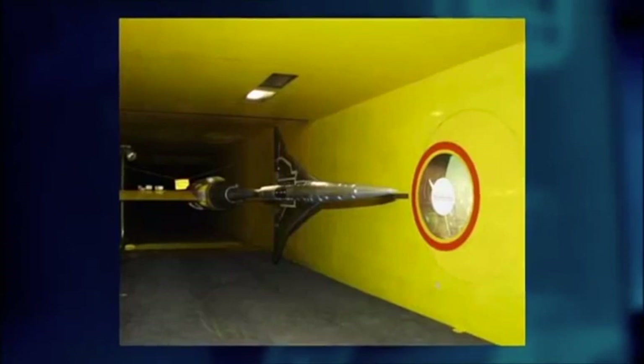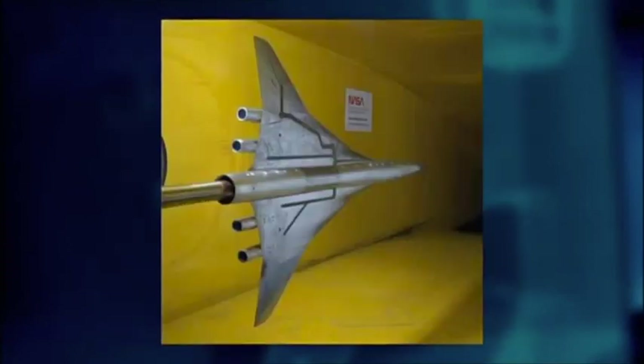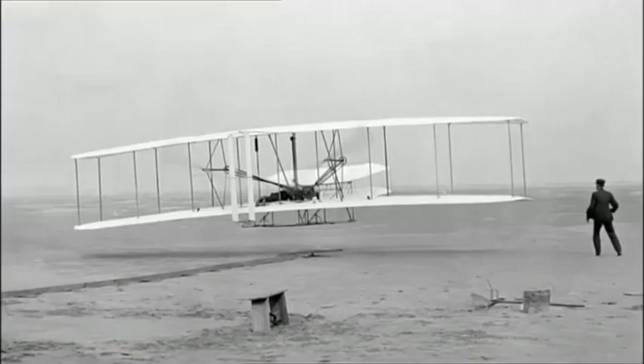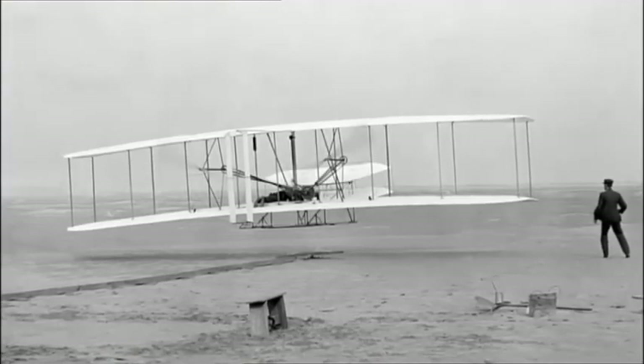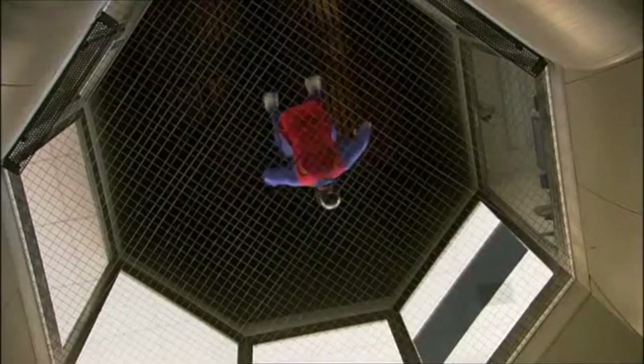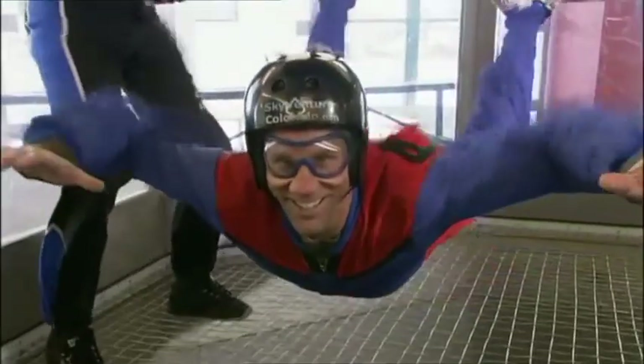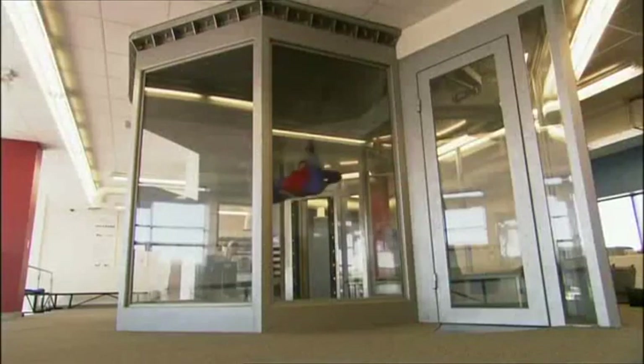Without wind tunnels, we wouldn't be jetting off on vacations or shuttling astronauts into space. In fact, the wind tunnel helped the Wright brothers create their first plane. But vertical wind tunnels, or VWTs, open a whole new world of aerodynamics — skydiving in a bottle. It must take some pretty cool physics to pull off this killer joyride.